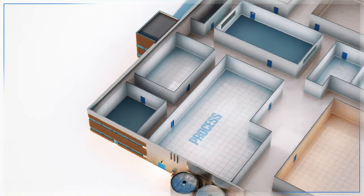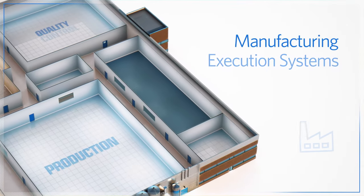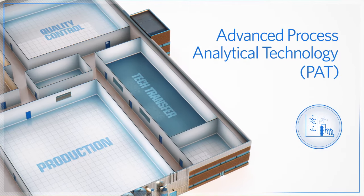AspenTech solutions empower teams to design for manufacturability and shorten development times, enable efficient and consistent manufacturing processes, reduce batch cycle time, and minimize process variability.